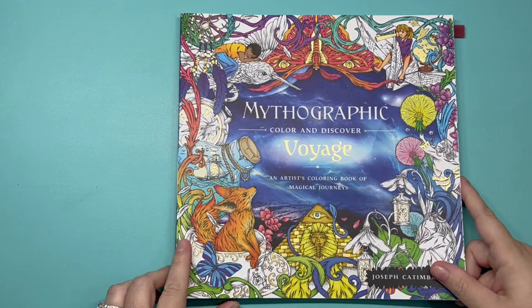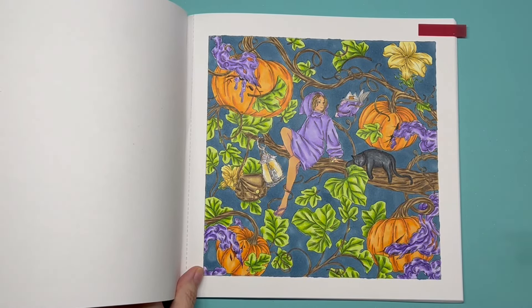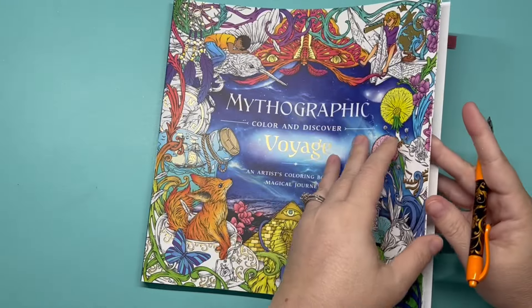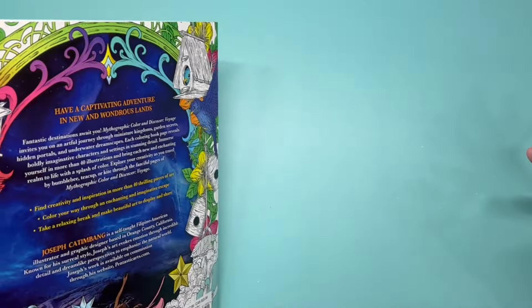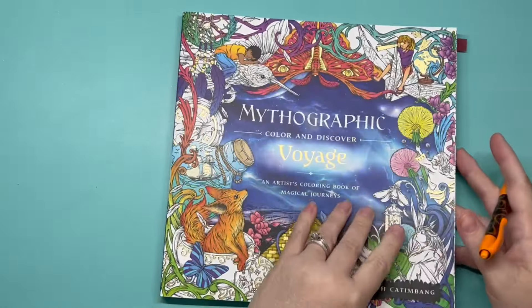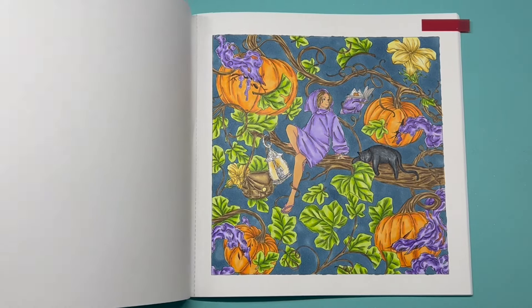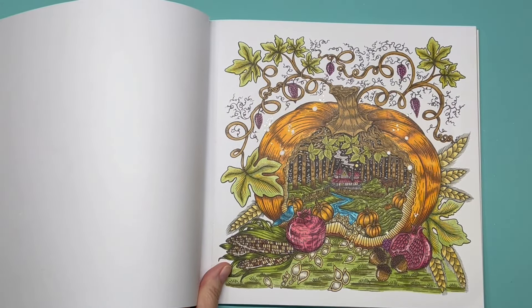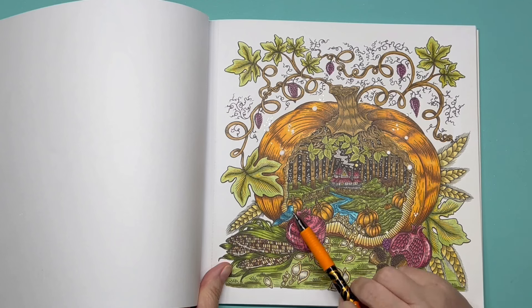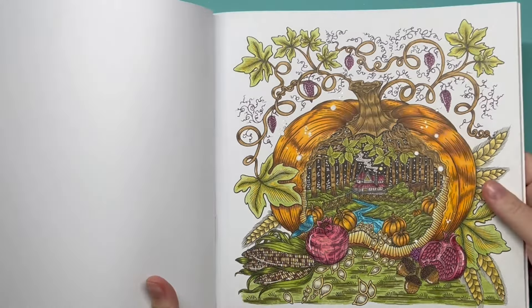'Country Cheese' by Alexandra Franzese — one pumpkin in the trophy and one big one, so 2. 'Mythographic Voyage' by Joseph Kattenbang — I believe I colored this last year since the book came out in 2023. We have 4 pumpkins. 'Enchanted Earth' — I did this one last year, and we have 7 pumpkins. That was fun!